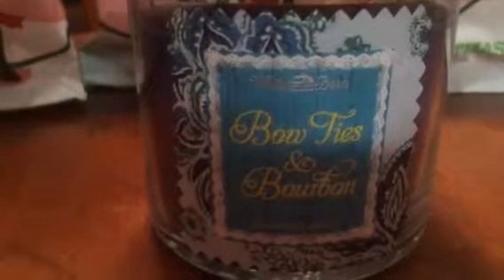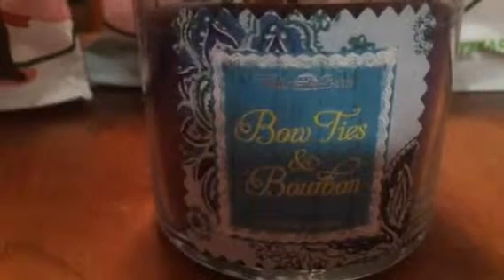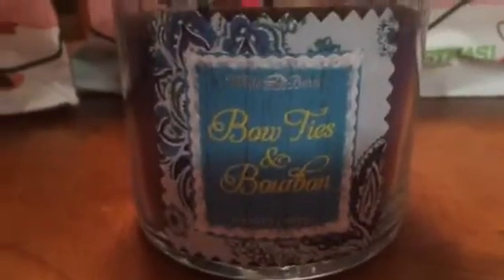Last but certainly not least — Bow Ties and Bourbon. Oh my heavens, I was super excited when the sales associate pulled out this big box and it was loaded with Bow Ties and Bourbon. I did a review on this candle and the only bad thing I had to say was that I did not buy more. This smells like a light, fresh cologne — I just can't speak enough about this.